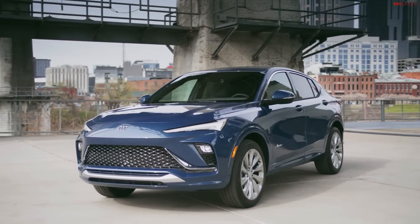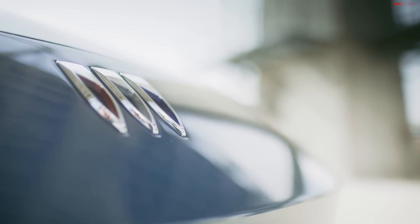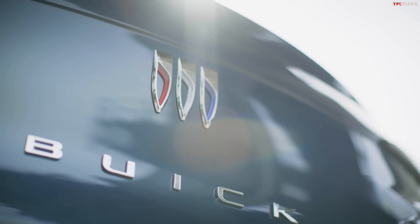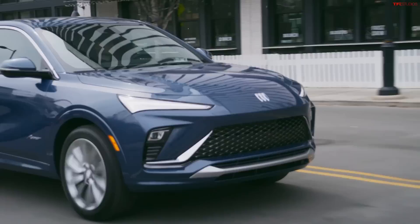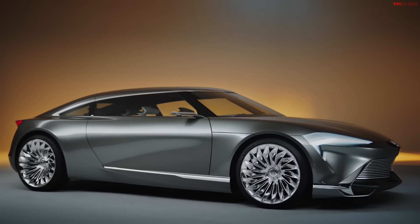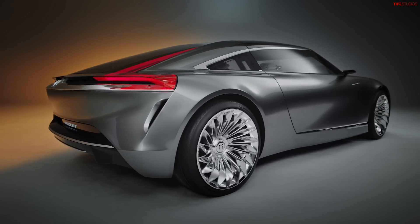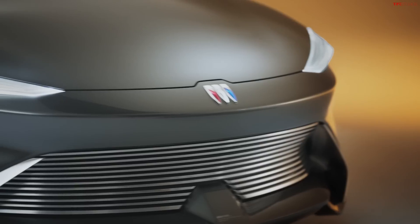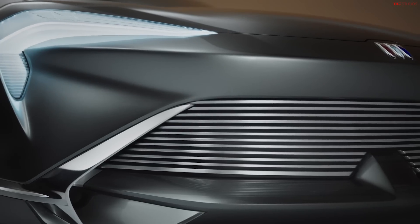You're going to want to stick around to the end of this video to find out how much Buick is charging for this, because the price is going to surprise you. This is also the first Buick to adopt the company's new design language. We saw the Wildcat EV concept a while back — a crazy departure from the Buick design we've known over the past decade — and this is the first production car to bring that design language into production.